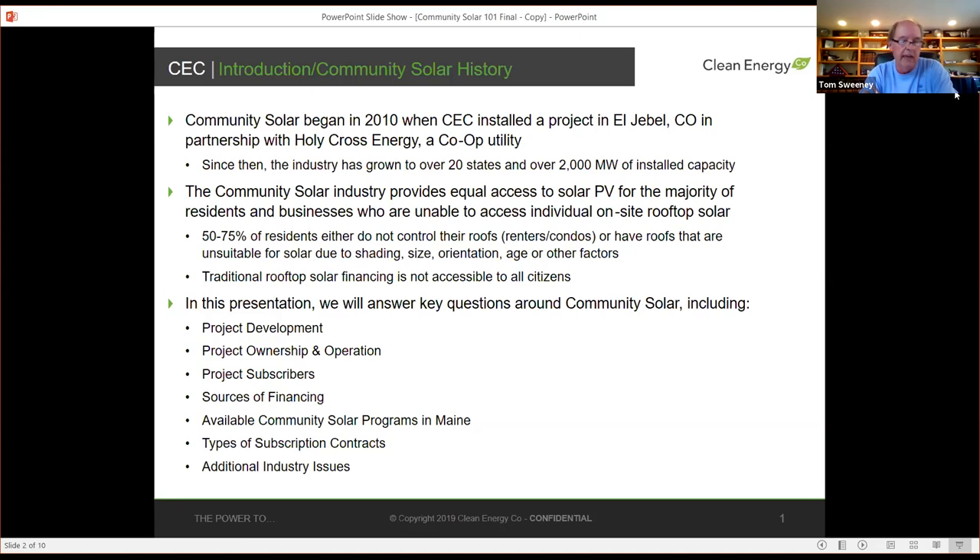Community solar really started because the majority of residential utility customers cannot put solar on their residences — they're either renters or their rooftops won't support a solar installation. Likewise, for commercial businesses, the number is closer to 95 percent that cannot put solar on site. So there's a really large unserved community of utility customers that cannot access solar without some type of community solar enabling regulation or legislation.